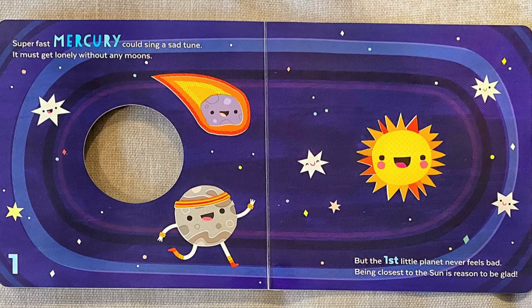Super fast Mercury could sing a sad tune. It must get lonely without any moons, but the first little planet never feels bad. Being closest to the sun is reason to be glad.